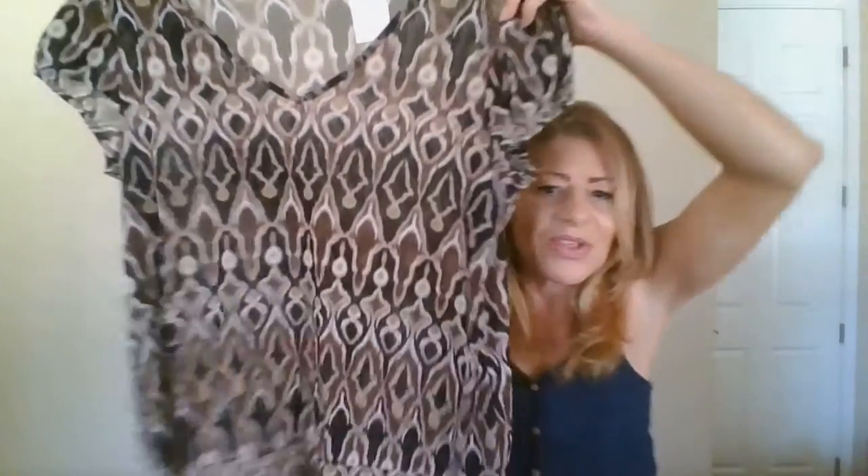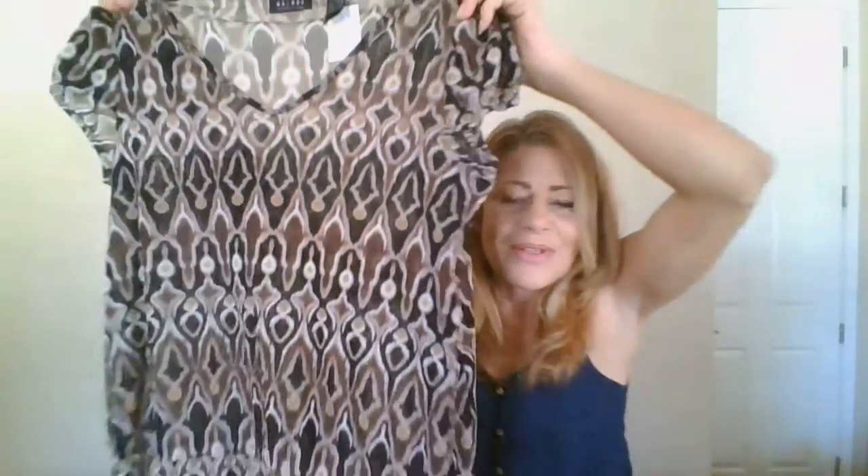This one is Accessories by Liz Claiborne, also an extra large. It's a little cap-sleeved v-neck with a sheer overlay, and I love that funky print in those browns. This will probably be listed for about $29 in my Poshmark closet.